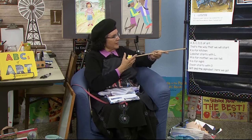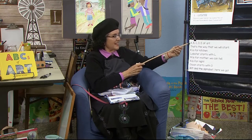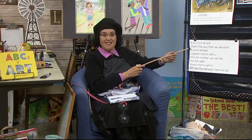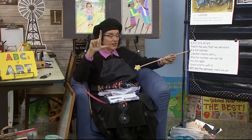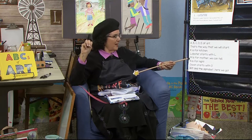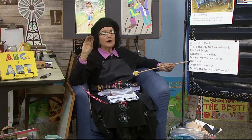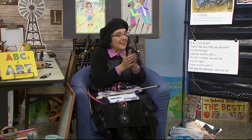Let's do the song about the ABCs of art. A, B, C, D, E of art — that's the way that we will start. K is for kitchen. Lobster starts with an L. M is for mother, we can tell. N is for night. Ocean starts with O. Art and the alphabet, here we go.